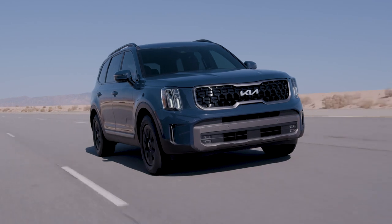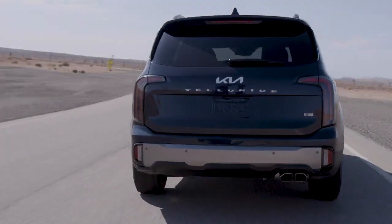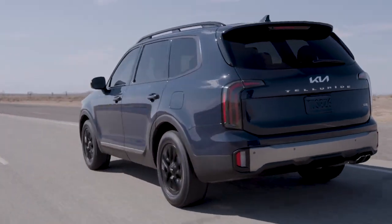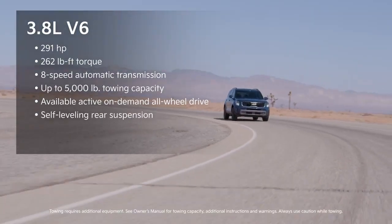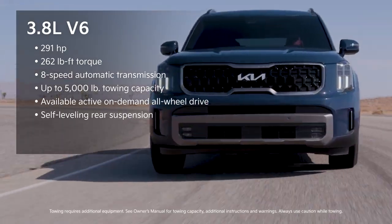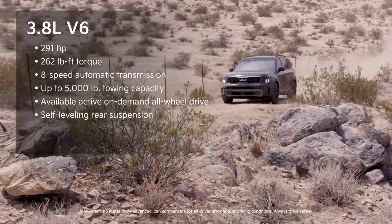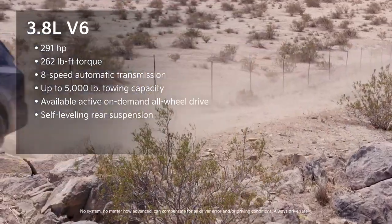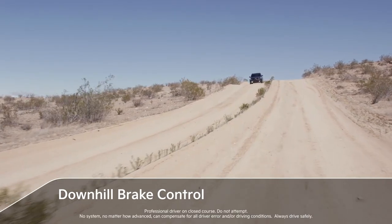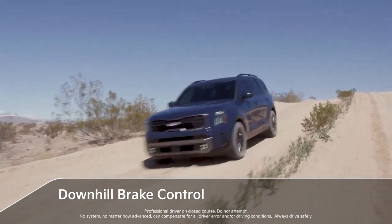The new Telluride continues to provide a capable and confidence-inspiring experience for driver and passengers alike, with its potent 291 horsepower, 3.8-liter V6 engine, 8-speed automatic transmission, available active on-demand all-wheel drive, and self-leveling rear suspension. Downhill brake control provides further peace of mind by helping to maintain a controlled descent on steep roads.